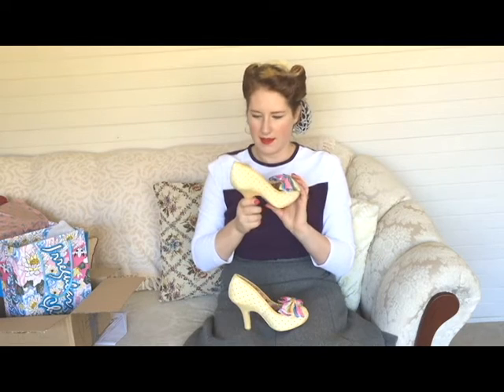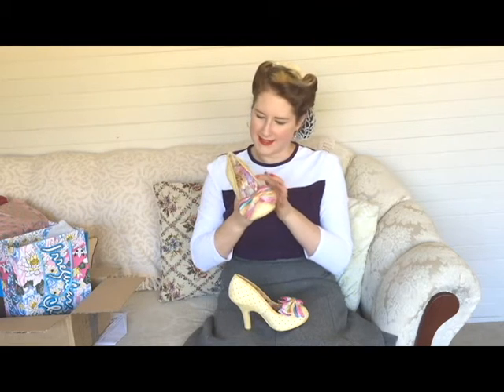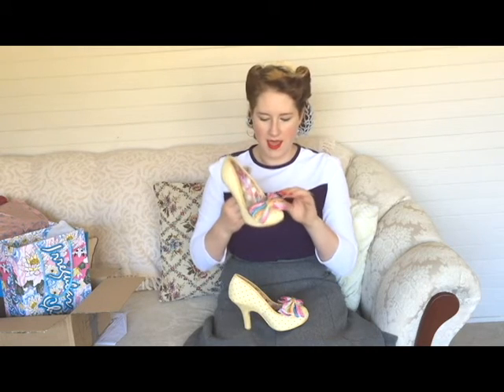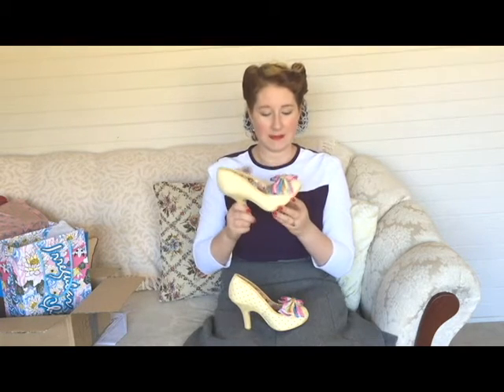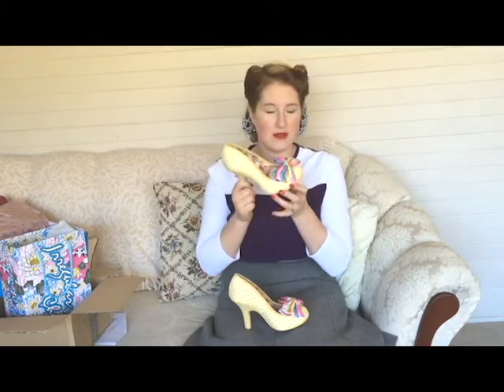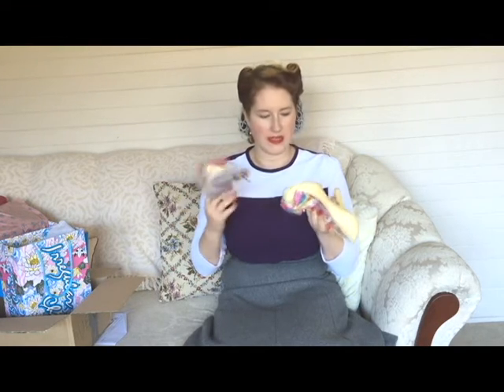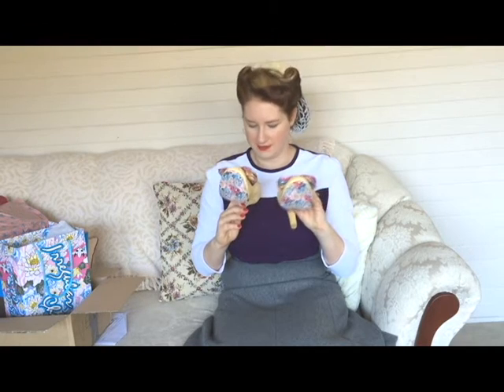There's a scallop glitter — well, faux-glitter — fabric edging, and this bow... oh my goodness, you guys, it is huge! It is rainbow, it is pastel, it is all sorts of amazing. You can see why I fell in love with these shoes: rainbow bows on the toes, gold glitter, floral print, and amazing sparkliness everywhere.